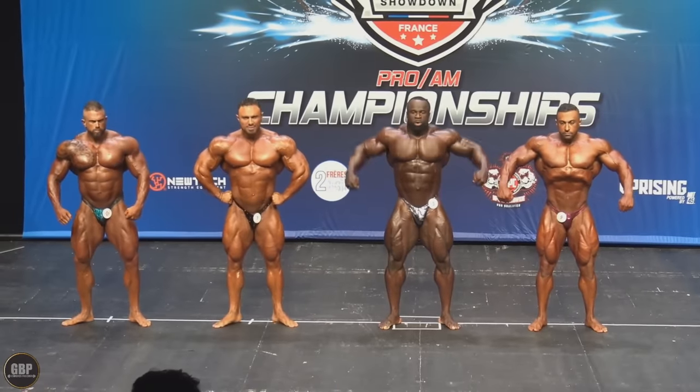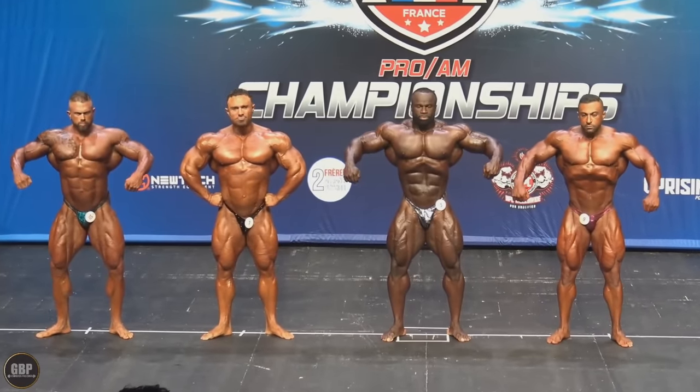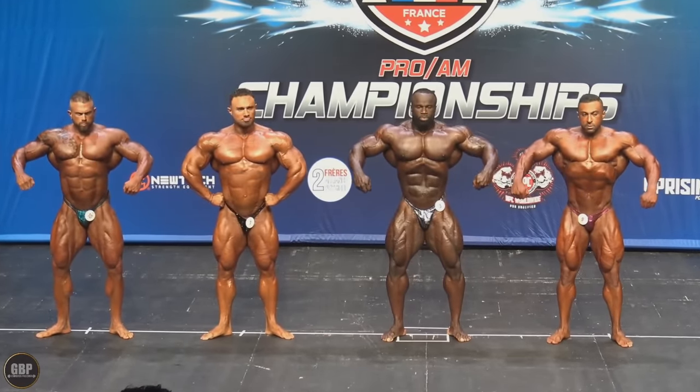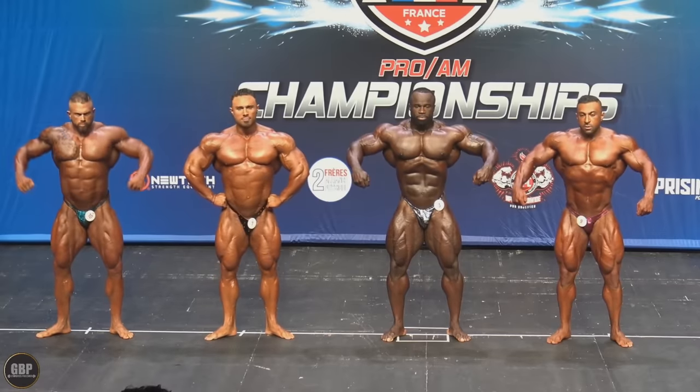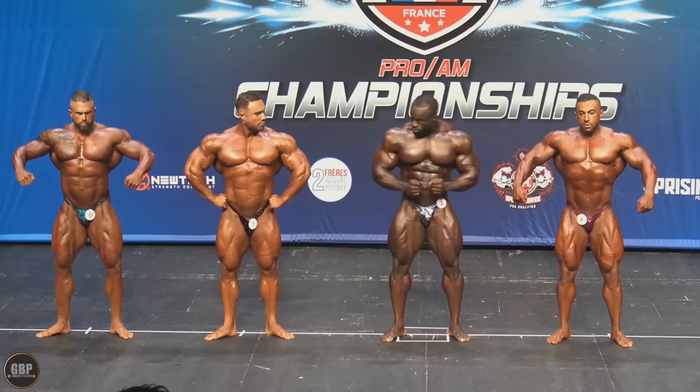Hey guys, Ivan here, and in this video we got France Pro, or should I say we got a preview of Samson Dauda's physique at two weeks out of the Mr. Olympia.